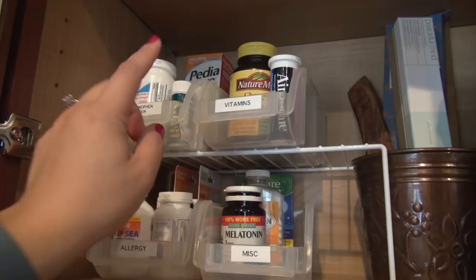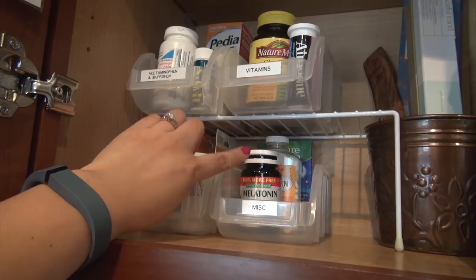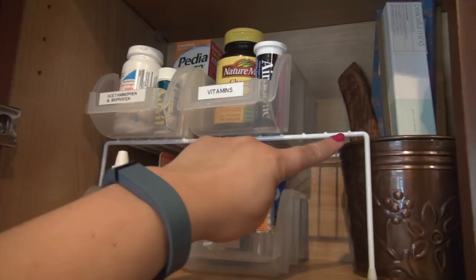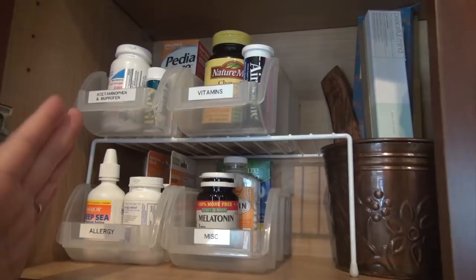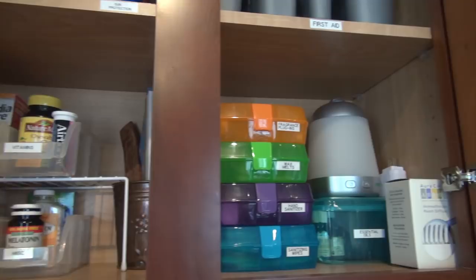Then there are vitamins we might take every now and then — multivitamins, B12, vitamin D, that kind of thing — and then a container for miscellaneous items like sleep medication. Aspirin is also nice to have in case of emergencies for heart patients. I used one of these shelves from Dollar Tree — I haven't seen this particular shelf in a long time; it was in the kitchen section along with hooks you can mount to the wall.